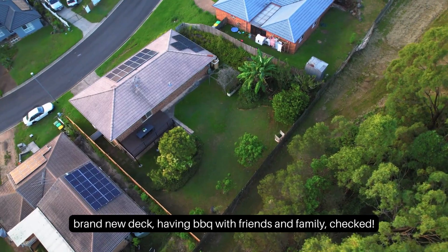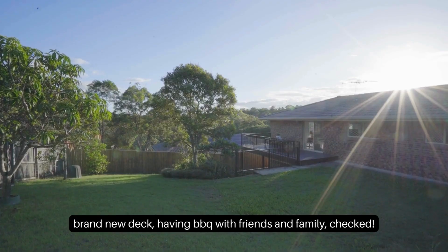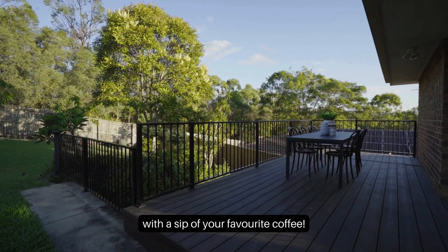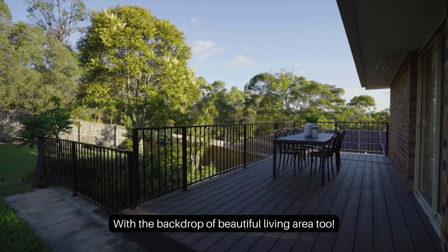Brand new deck — having a barbecue with friends and family? Checked. Not only that, you can relax in the morning to enjoy the sunrise with a sip of your favorite coffee, with the backdrop of a beautiful living area too.